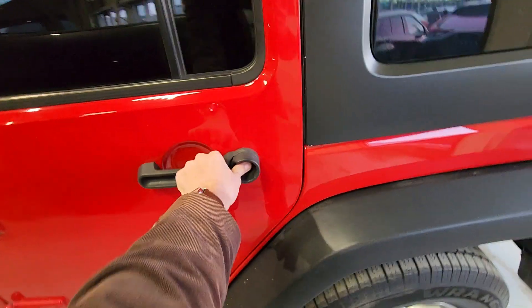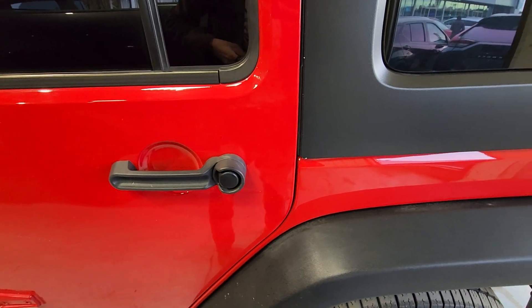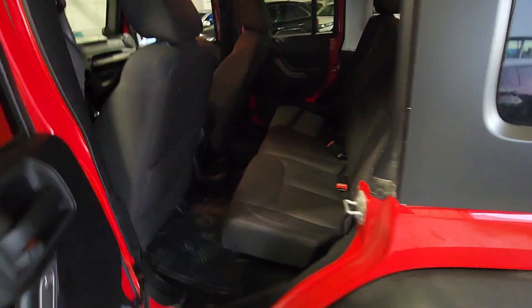Taking a look into the rear passenger section of the vehicle here. You have plenty of room in the back, and your seats obviously do fold completely flat, giving you the maximum amount of cargo room available.